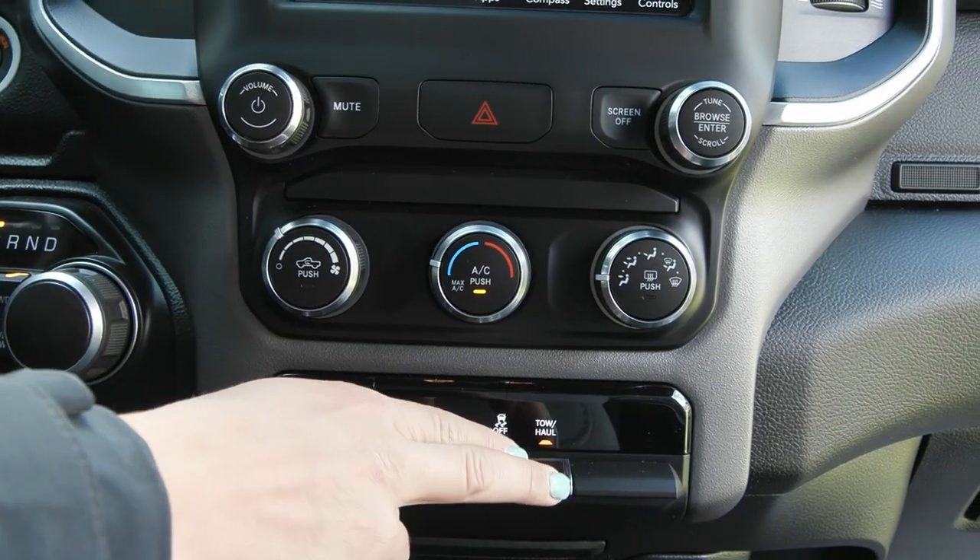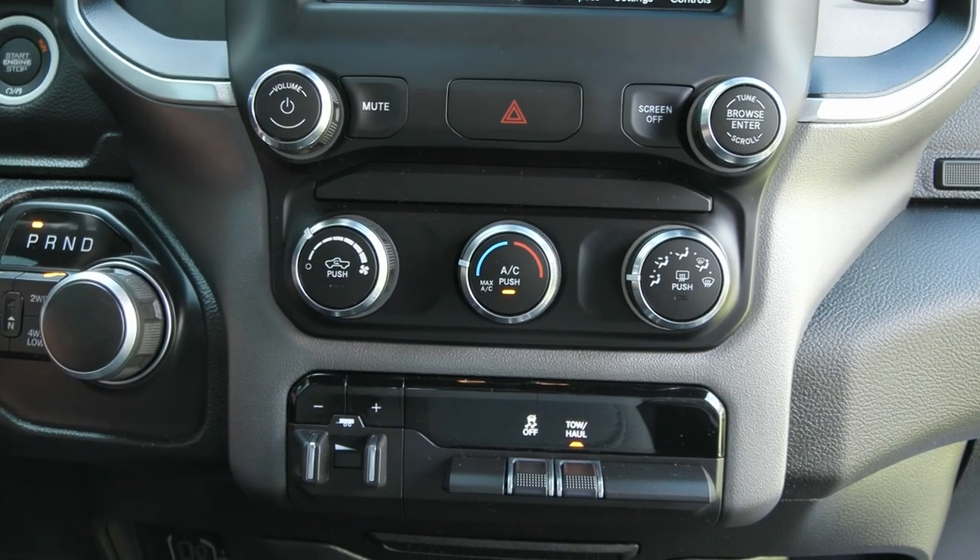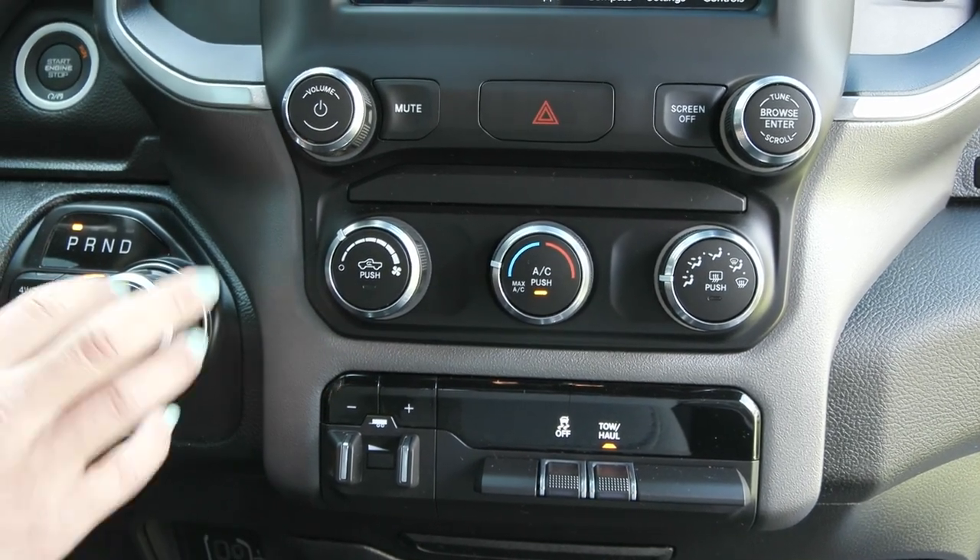You also have your tow haul drive mode option with your trailer brake controller, as well as your two-wheel drive and four-wheel drive locks over here along with your dial.